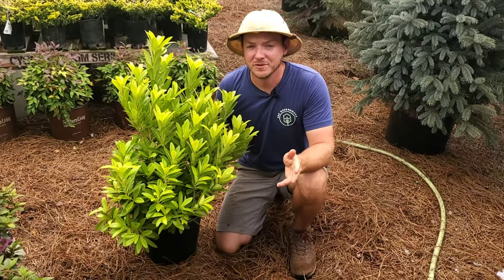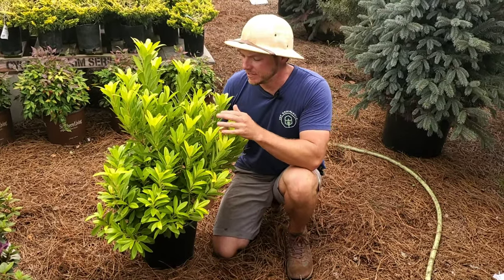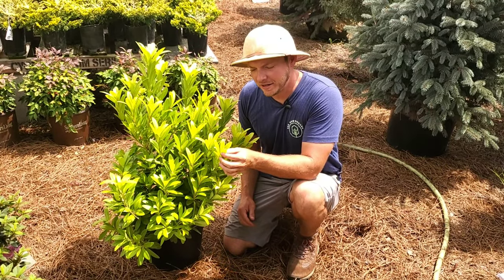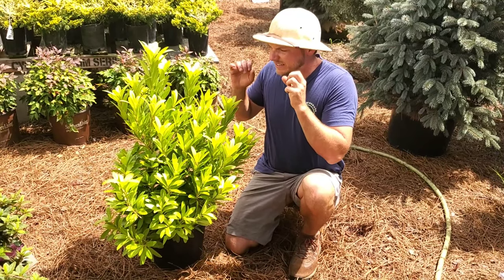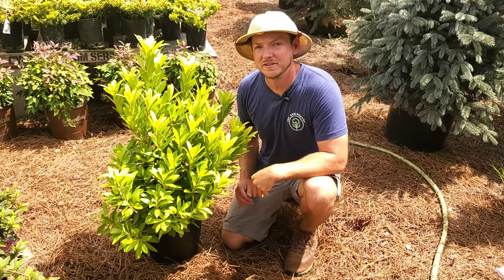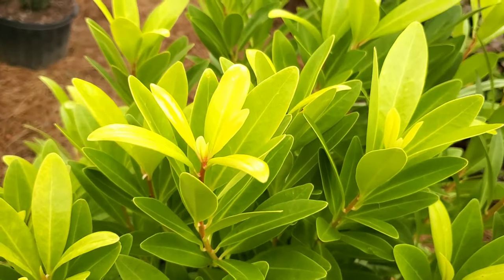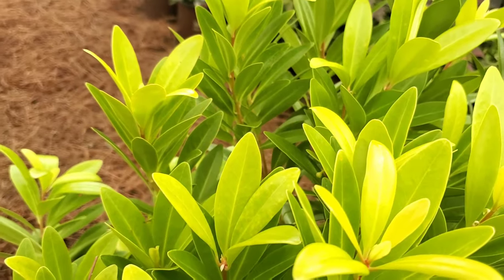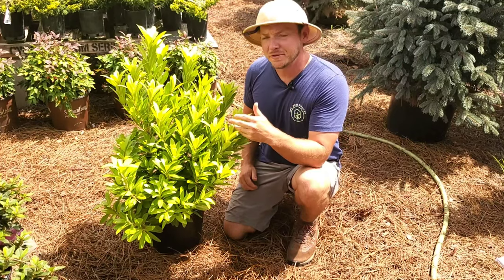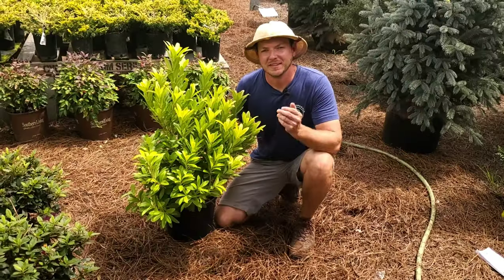Some of you know it as anise, and there are many varieties of anise, but this one in particular is called Florida Sunshine. It features bright golden, rubbery, kind of glossy leaves. It's going to turn more of a hot yellow going into fall and will absolutely glow all wintertime because it is an evergreen. It's fragrant too — got a sweet smell. This shrub is going to grow about five feet tall and get about three feet wide.